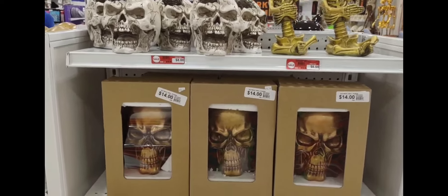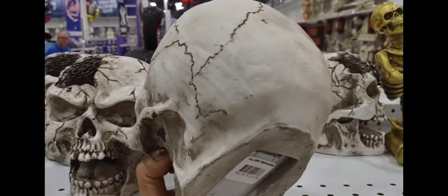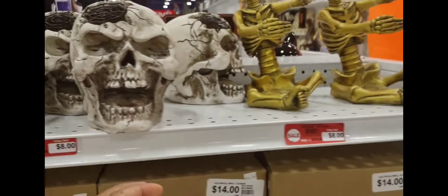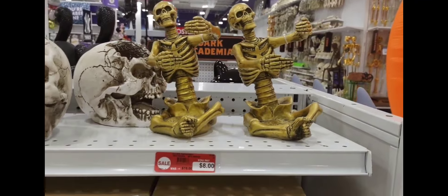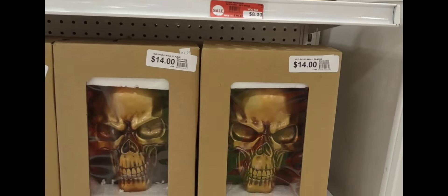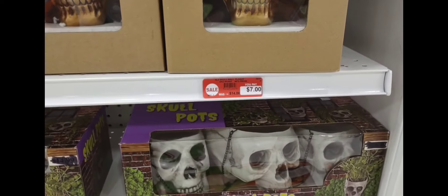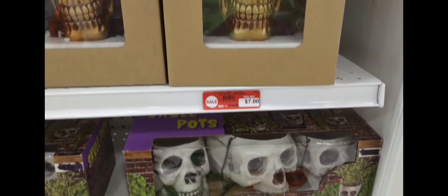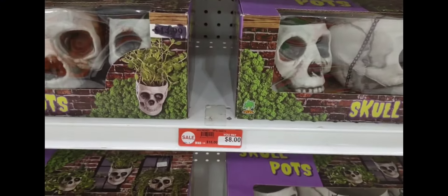You can pick these. This one is $8 — this is the skull. And this one is $8 as well. They have this one for $14. And they have a little cup set which is cute — it looks like a cup set but it's pots and it's $8.